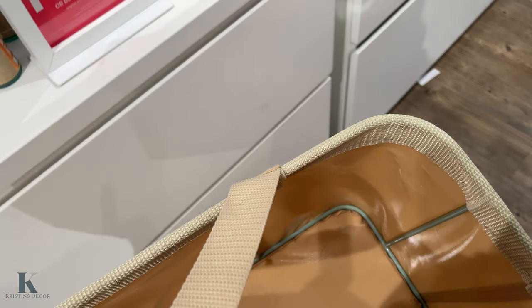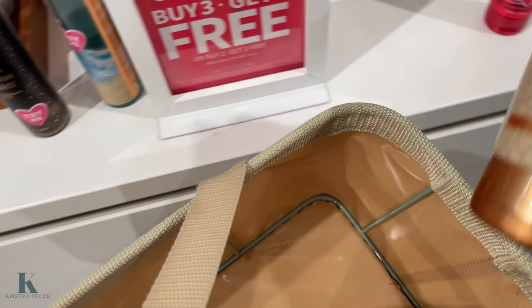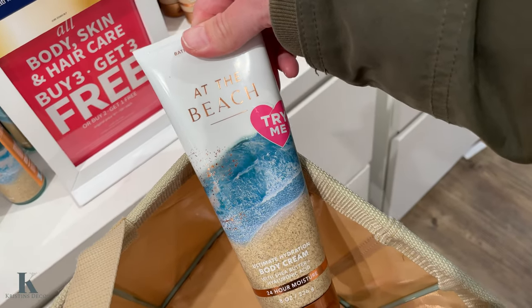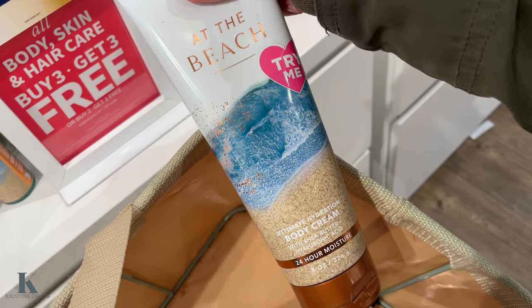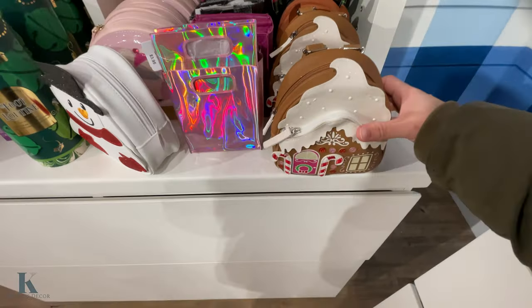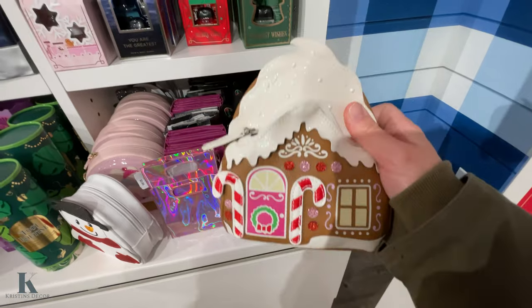So great deals. I also wanted to show you that I walked by this — I have this at home and this smells amazing. If you don't have this, you should definitely get this. It smells so good and it is so good for your skin. I love it. Okay, I wanted to quickly show you some of these little gift sets — look how adorable this little bag is.